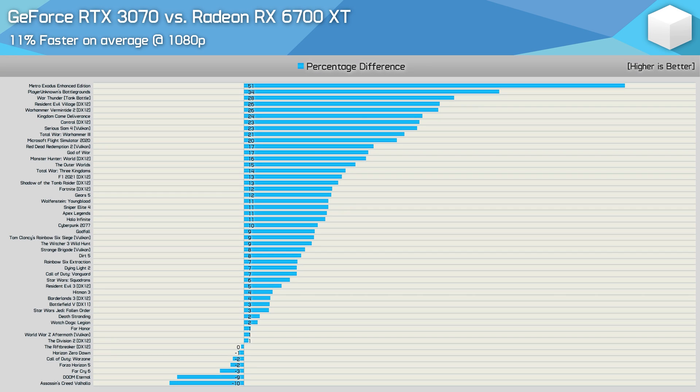Before we draw any performance-related conclusions, let's look at the data across all 50 games tested. Starting with the 1080p data, we find that the RTX 3070 was 11% faster on average, providing superior performance in the majority of games tested. The 3070 was slower by a margin greater than 5% in just two games — Doom Eternal and Assassin's Creed Valhalla — while it was 5% or faster in 34 of the 50 games tested, leaving just 14 games where the margin was less than 5% in either direction.